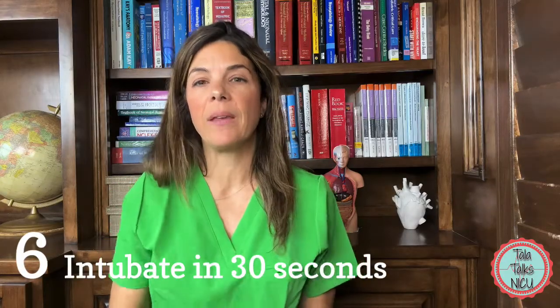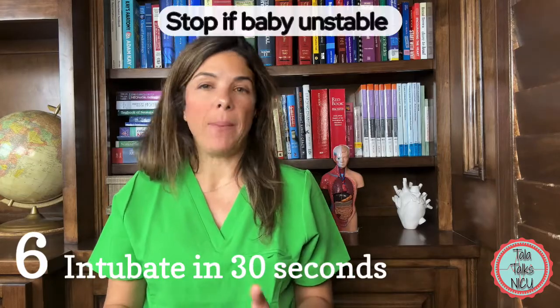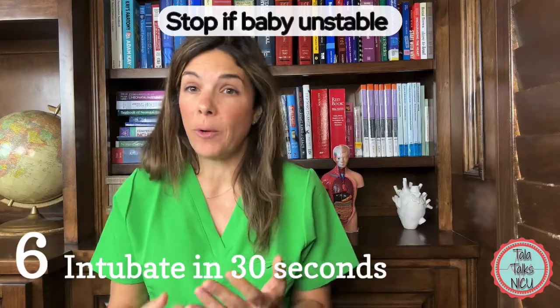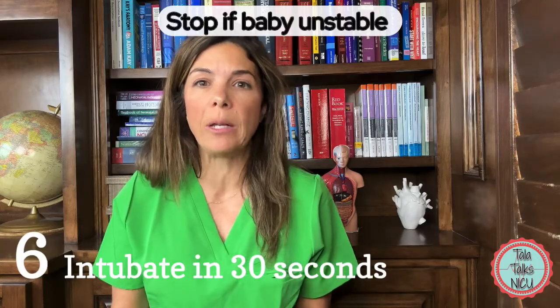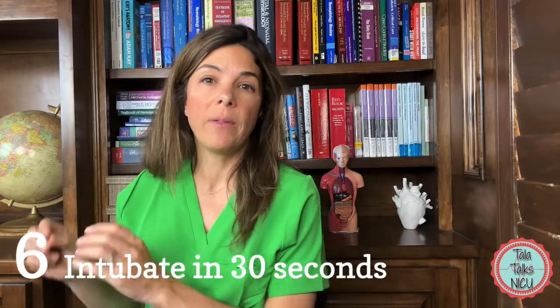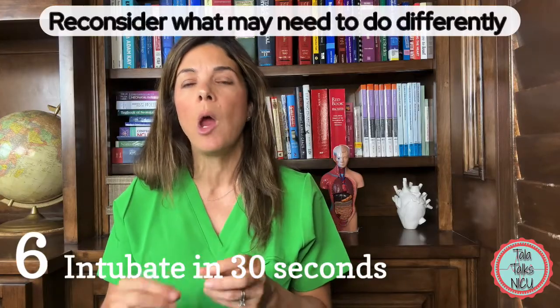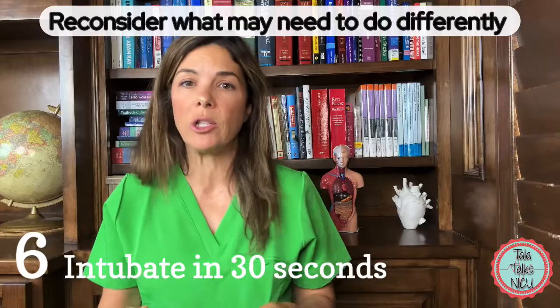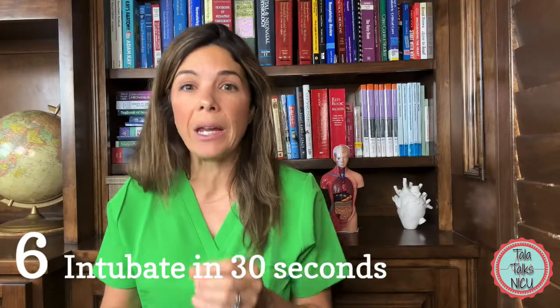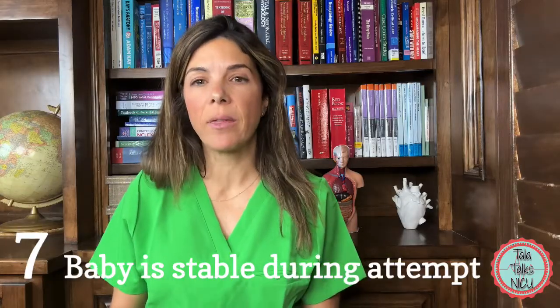The sixth tip is to stick to those 30 seconds per NRP for an intubation attempt. If the baby is unstable and you're not seeing the vocal cords, or it's been longer than 30 seconds, you should stop. If the baby isn't doing well, maybe pass off the attempt to somebody else. If the baby is stable, use that time to reconsider what you could be doing differently — does the baby need repositioning, a different blade, did you get a good view of the cords?